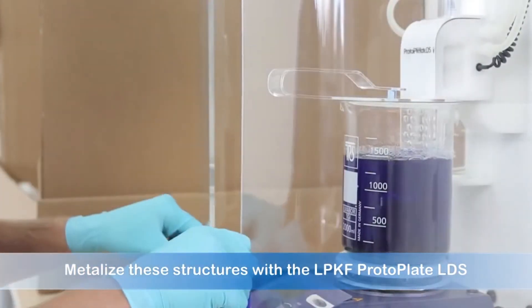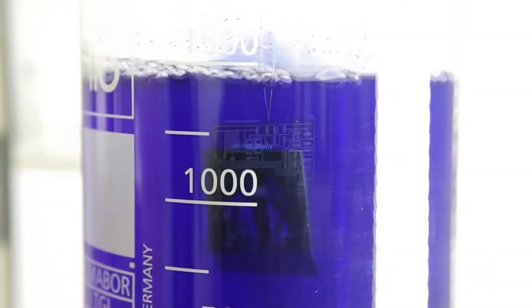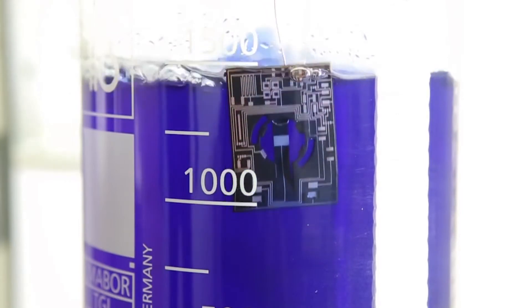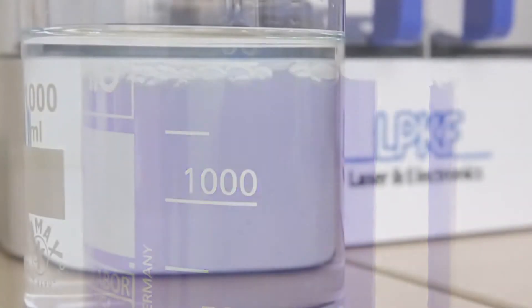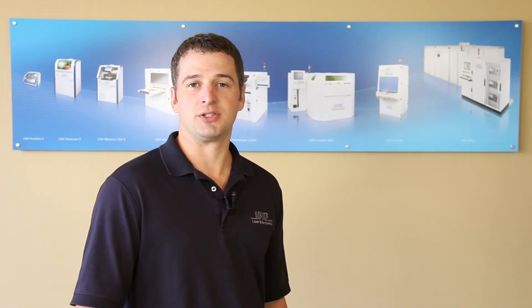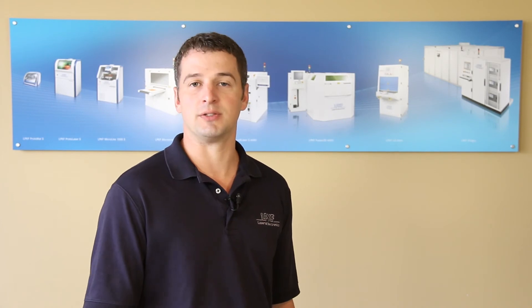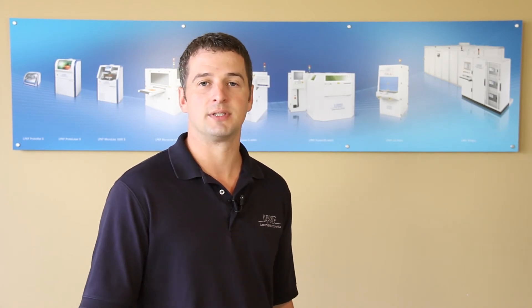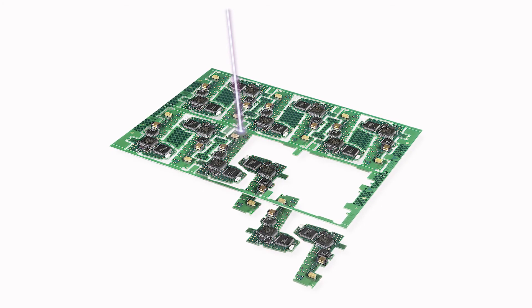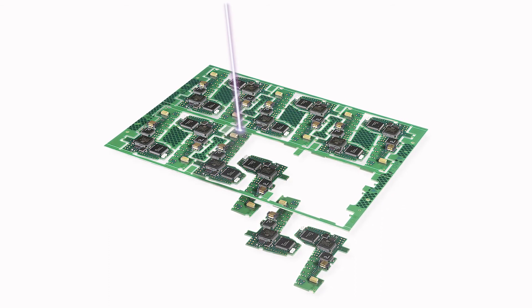In conjunction with the LPKF Protopaint and Protoplate systems, three-dimensional circuits and antennas can be created right in your own lab using this compact version of the production-based LDS systems available only through LPKF. LPKF Laser & Electronics also offers a line of laser-based systems for production requirements, including laser welding, laser depaneling with UV laser systems, and laser solar cell scribing.